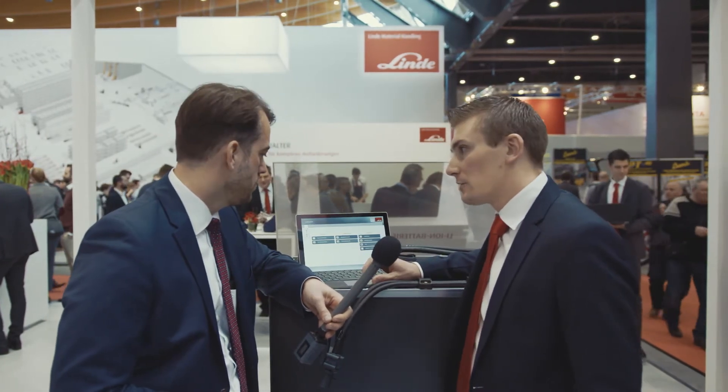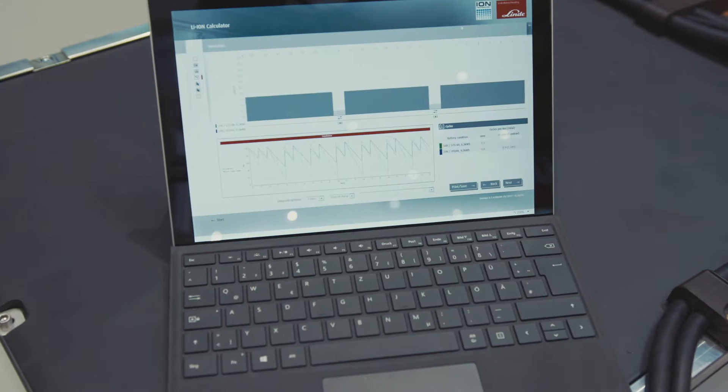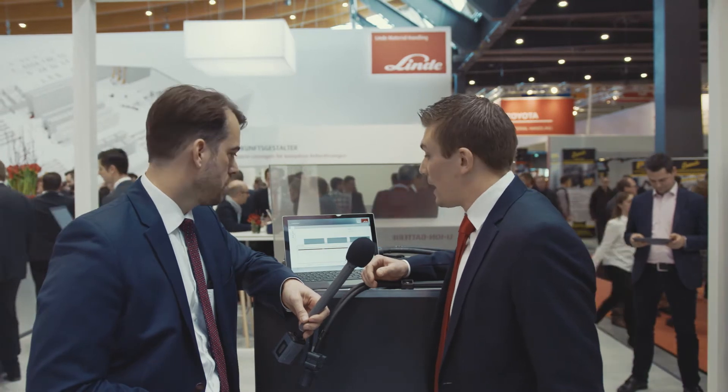What I prepared here is a calculation — a real example from a customer. We can upload existing files and change things if the customer is not happy with the results. We jump now into the simulation tool and what we can see here is a three-shift application from a customer which works from 8 in the morning till 8 in the morning the next day. It's a really tough application because we have just two breaks, each an hour, twice a day, and you can see the breaks here in these white bars.